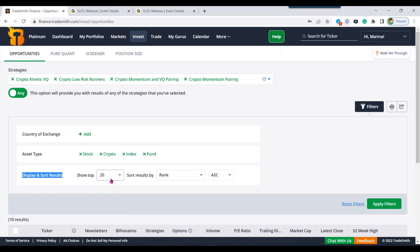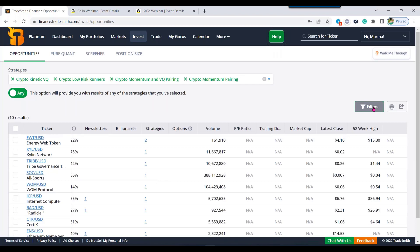The next feature I want to point out is the Filters button to the far right. The Filters button allows you to refine your results by exchange, country, and asset type. The country of exchange filter only corresponds to equities, so there's no need to adjust it. There's also no need to designate the asset type if you're only looking at the crypto ideas lab. Below you'll see a Display and Sort Results section — this allows you to adjust the number of results shown. The Show Top dropdown can show up to 250 results; the default is 20. If you make any changes, hit the Apply Filters button at the bottom right.